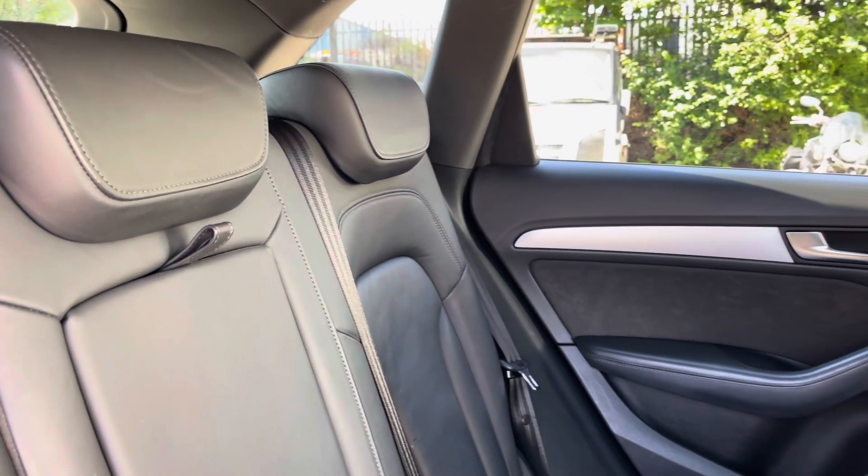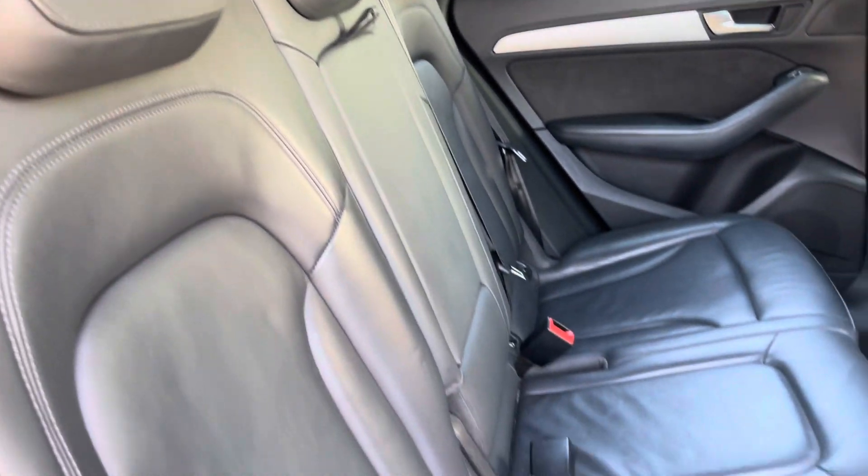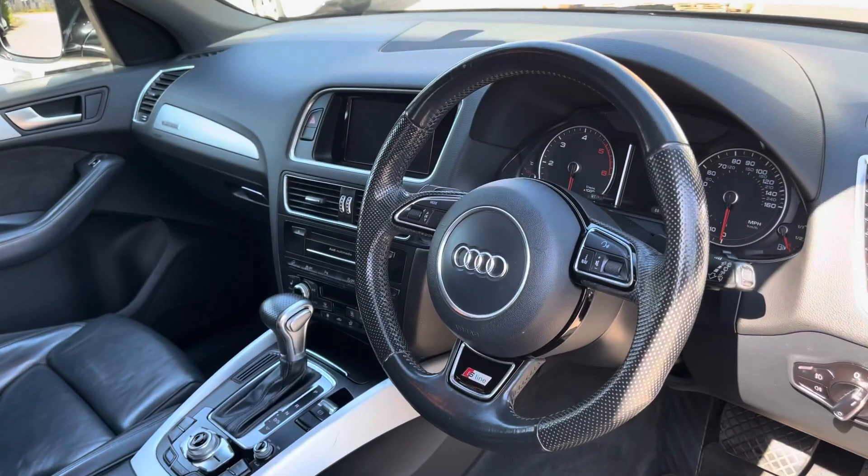Moving inside to the rear of the vehicle, we have the full leather seats on offer. These do come equipped with ISOFIX points along with a central armrest should you need to use them.